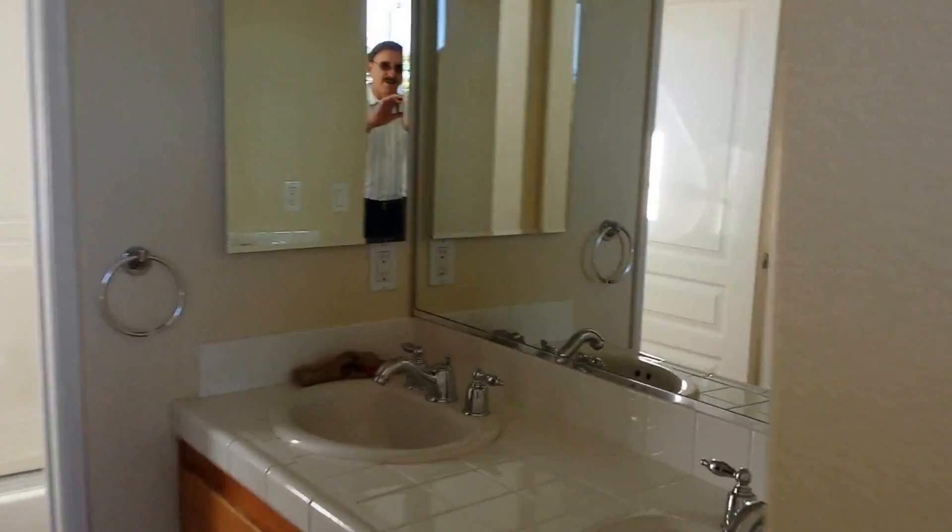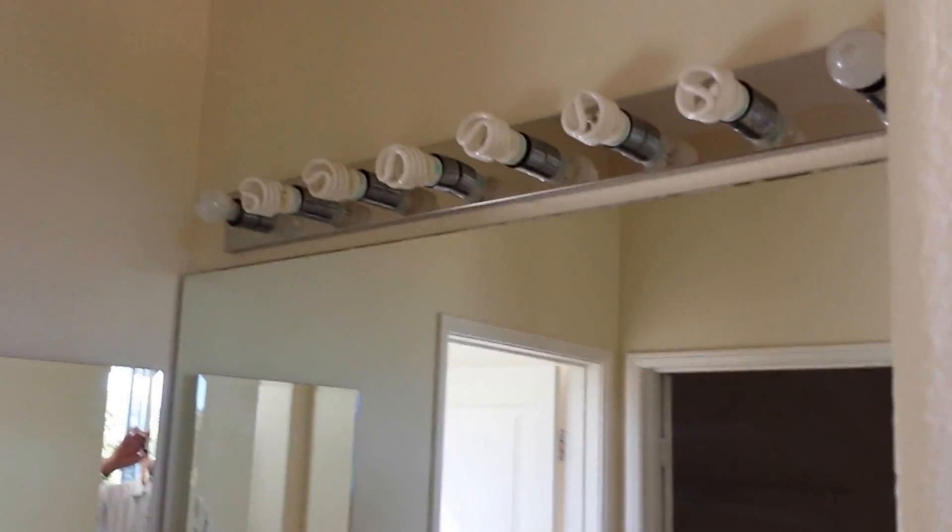And then the bath — we have the bathroom with nice fixtures. Nice big closet here.